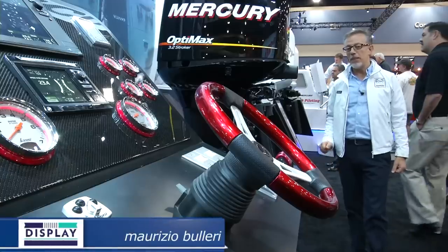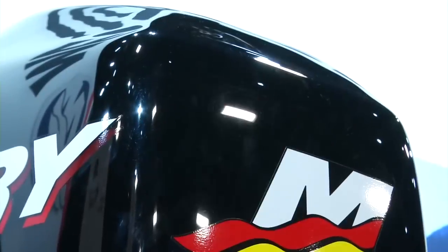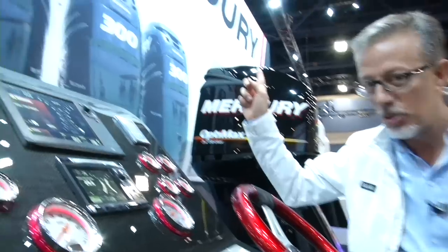It's hard to summarize where Mercury has been most successful in its first 75 years, but if you think of any sporty engine and ask what's the best driving system, the first name that comes to mind will be Mercury.